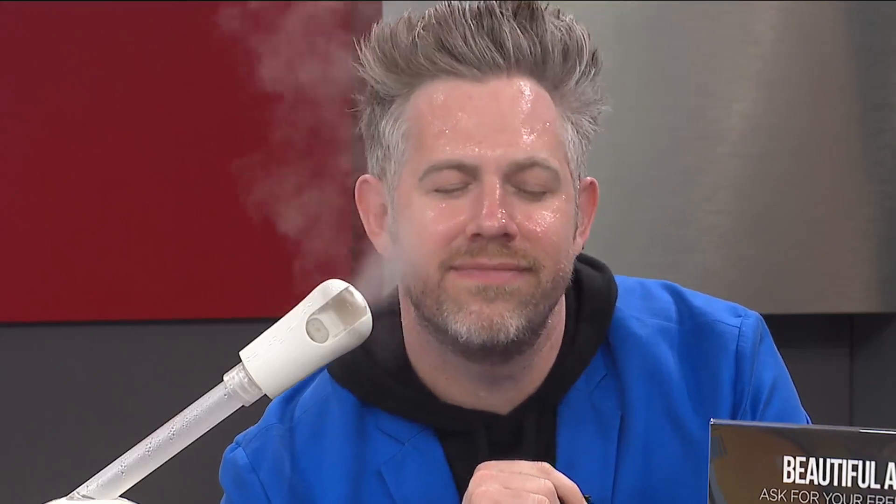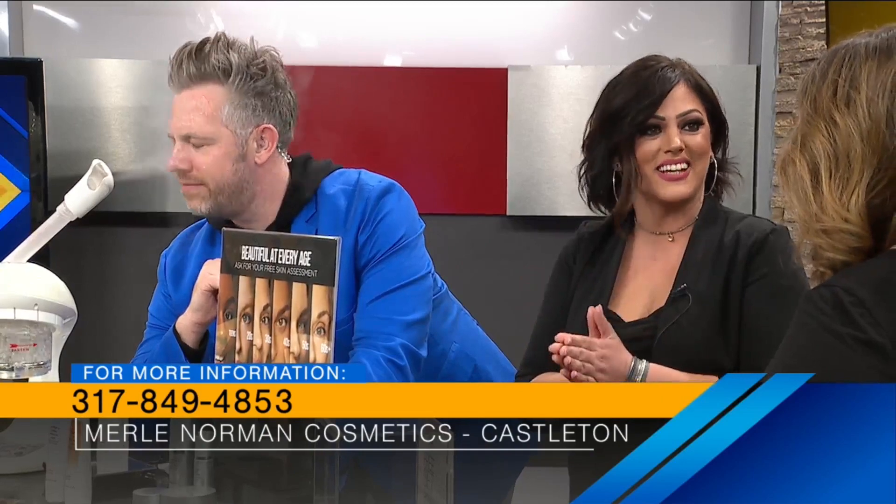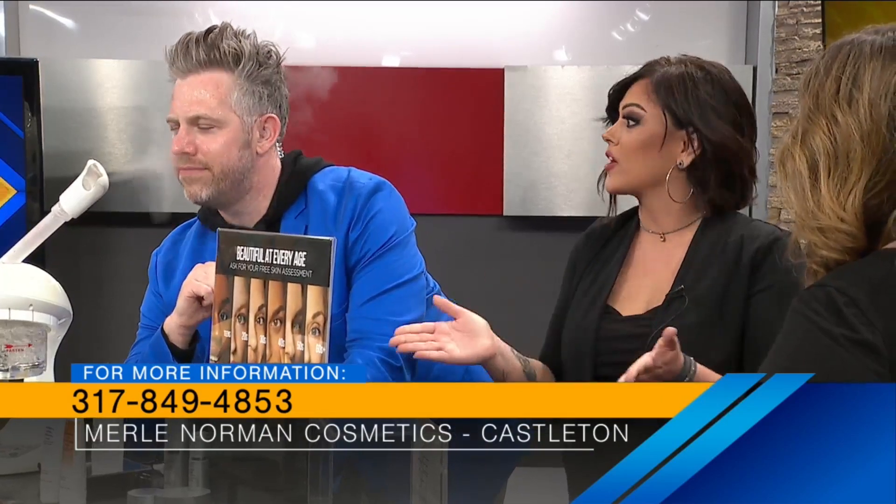These are complimentary every day. You can make an appointment if you'd like, but you're welcome to walk in. Where are you located, and how can people schedule a complimentary facial? We actually have three locations — Castleton, Greenwood, and Brownsburg — so there's bound to be one near you. You're welcome to walk in; we're open 10 to 6, Monday through Saturday, or you're welcome to give us a call.